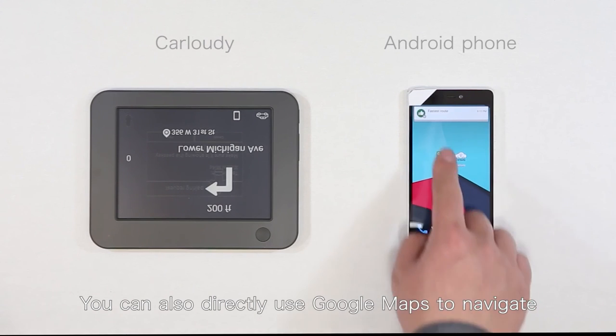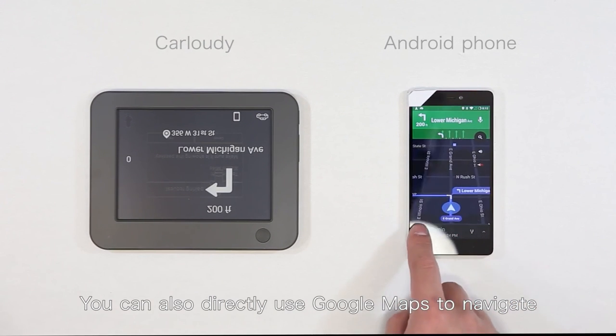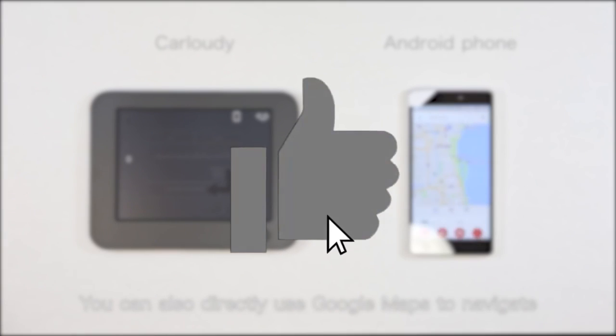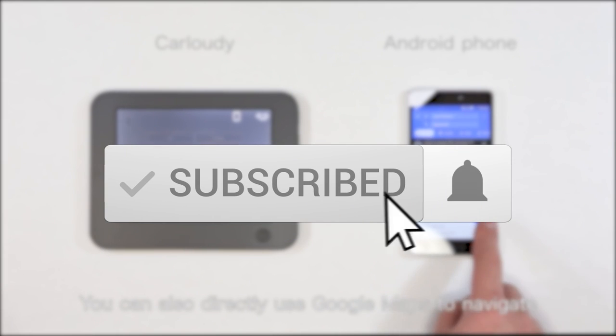So what do you think about these 10 inventions that will change your life? We'd love to hear what you think by commenting down below. If you liked the video, thumbs up to show your support, subscribe, and ring that notification bell for future updates.